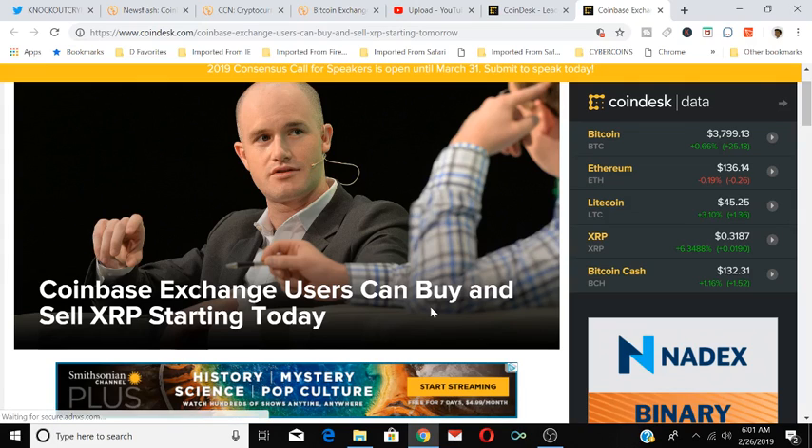Thank you for following Knockout Crypto. Go to knockoutcrypto.com to get my exclusive reports. I give you so much information there that I can't give you here on YouTube — trading setups, the next big crypto report, everything. If you want to know what's really going on, go to knockoutcrypto.com and sign up. Subscribe to the channel, like the video, and comment below: do you think XRP will now rocket to the moon now that it's been listed on Coinbase?